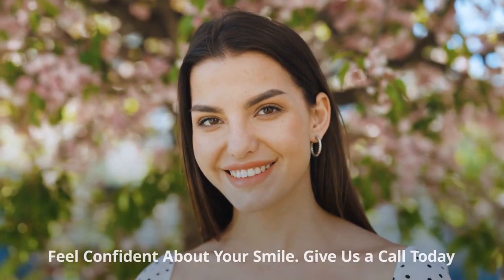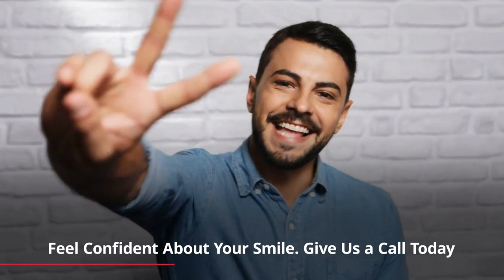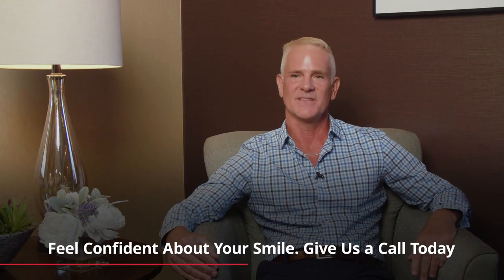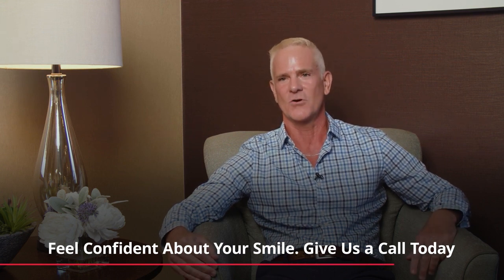A warm, welcoming smile is so beneficial in your overall perception of yourself and how people perceive you as well. I have a staff and team here that's been with me for many, many years, and they are dedicated to your oral health and the wellness of your overall health.